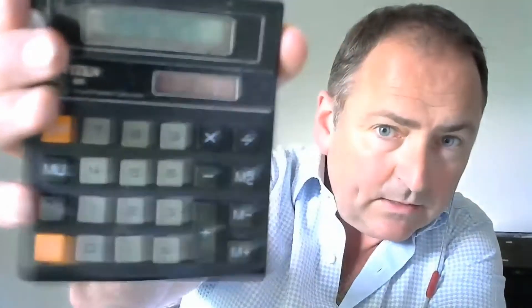Everything anyone could ever need to know to get into this business is in this package — that's why it's called Colossal. Doing a quick calculation: $42 divided by 200 videos is about 21 cents per video. And $42 divided by 33 courses comes to $1.27 per course — with PLR rights included. It's absolutely crazy value.